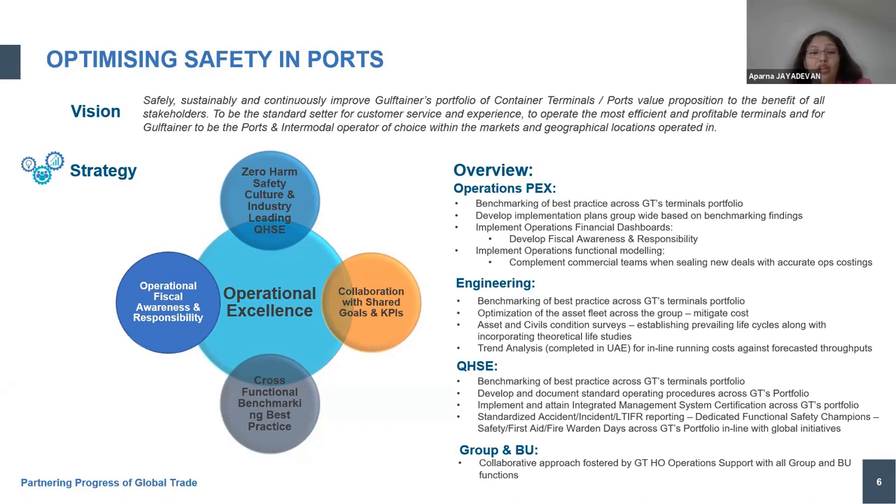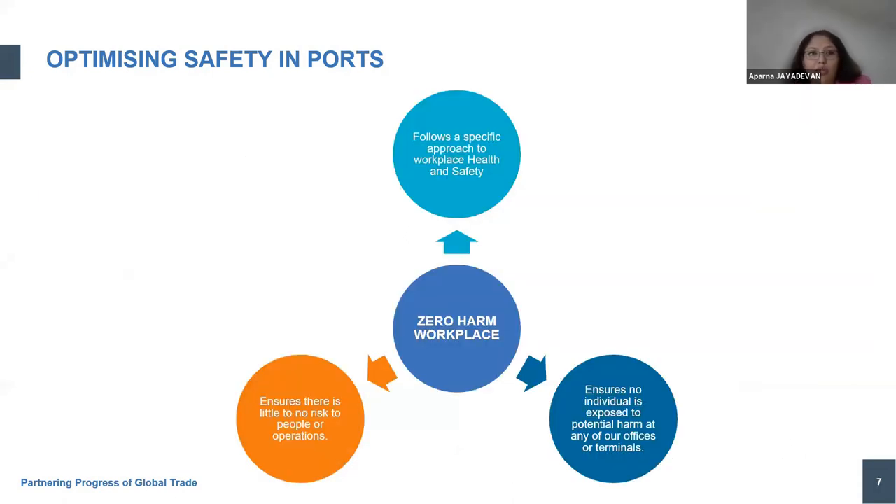We strongly believe stakeholder involvement and engagement is the core of everything we do. Safety is not a single department or single person's responsibility — it's a core collaborative function and must be a collaborative approach to attain our zero harm workplace goal. All operational excellence initiatives work very well with support functions like human resources and finance. It's a clear process approach to ensure we are moving in the right direction when it comes to improving safety performance.